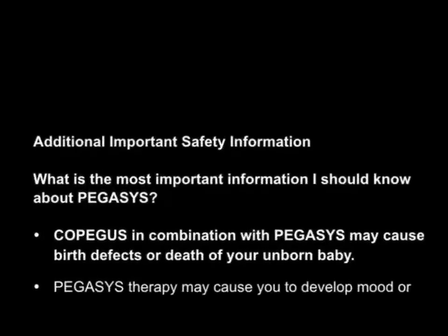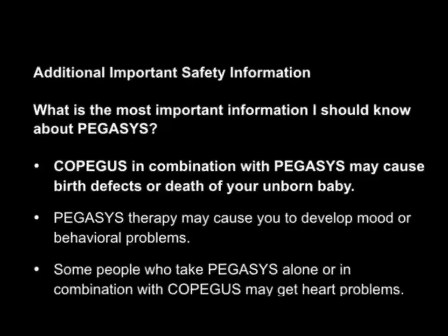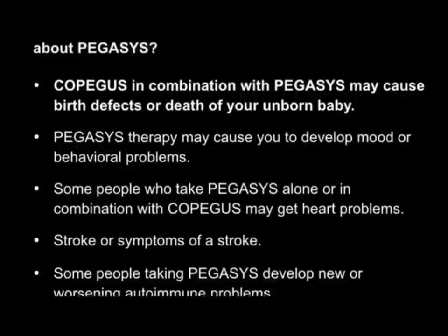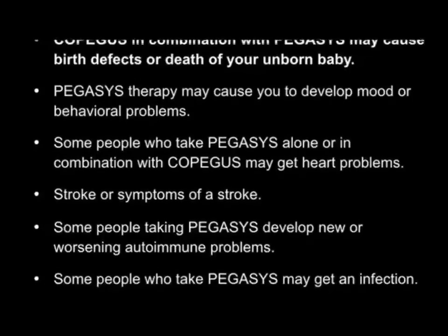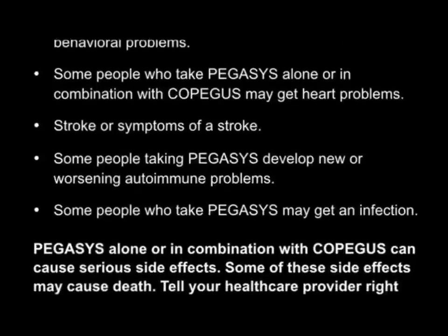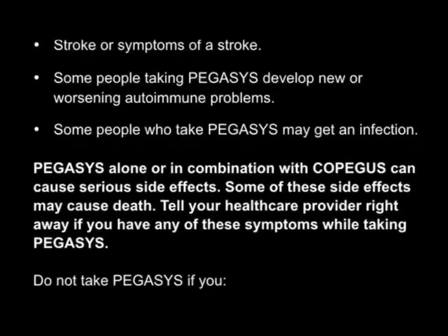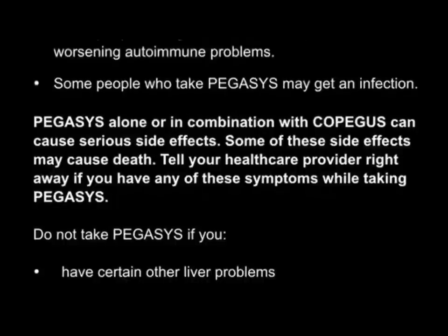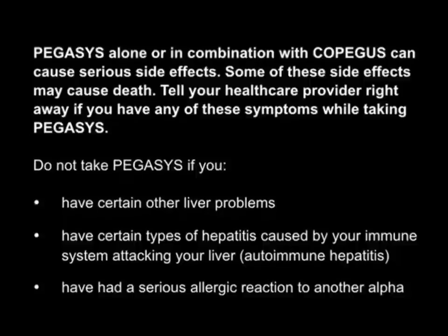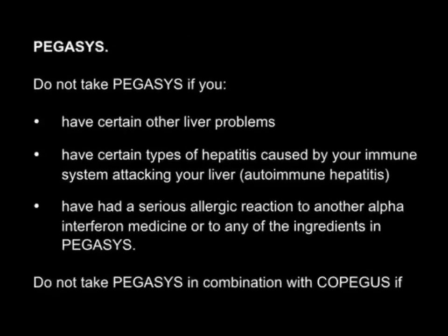Additional important safety information. Pegasus in combination with Copagus may cause birth defects or death of your unborn baby. Pegasus therapy may cause mood or behavioral problems. Some people who take Pegasus alone or in combination with Copagus may get heart problems or stroke. Some people develop new or worsening autoimmune problems or infections. Pegasus alone or in combination with Copagus can cause serious side effects, some of which may cause death. Do not take Pegasus if you have certain liver problems, autoimmune hepatitis, or have had a serious allergic reaction to another alpha interferon or to any ingredients in Pegasus.